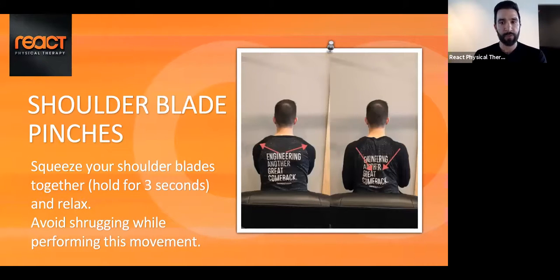Another exercise is shoulder blade pinching. In that rounded posture position, the shoulder blades move outward. We want them to sit nice down and back. Simply pinch the shoulder blades down and back, hold for two to three seconds, then relax. It's a small movement — no need to over-exaggerate. The thing to avoid is shrugging, especially if you have any neck irritation. When I cue patients to go down and back, they sometimes shrug up into the upper neck muscles. We want minimal movement at the neck — just imagine you're trying to pinch something between your shoulder blades.